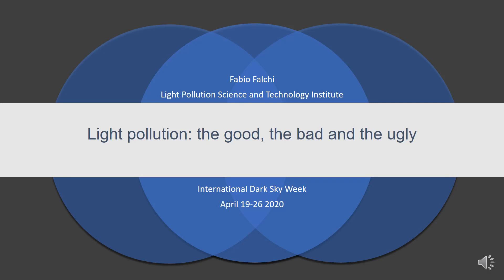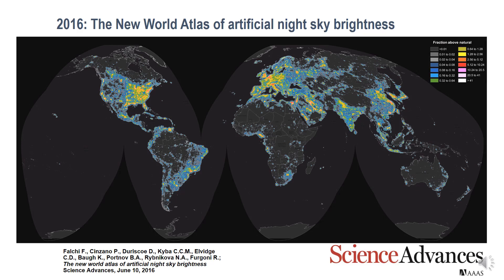Thank you to IDA for inviting me to participate in this International Sky Week, where I present some of our latest studies in the field. The first is a short presentation on our world atlas of artificial night sky brightness, and here you can see the color coding.